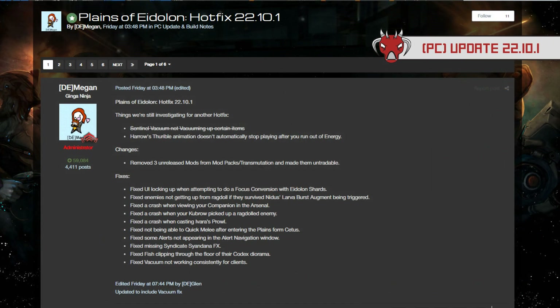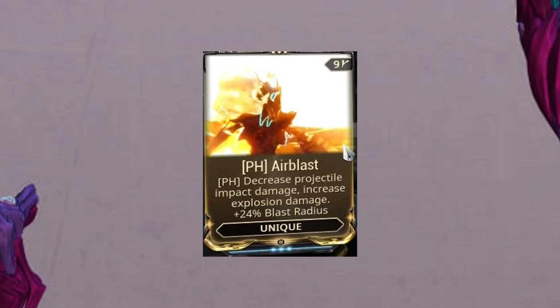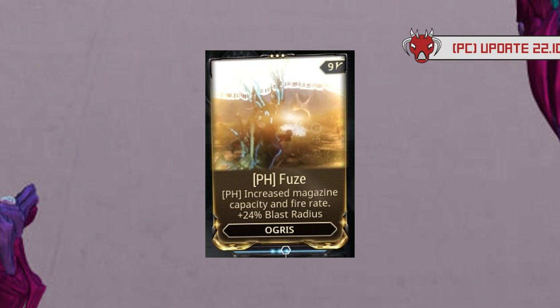After that there was Hotfix 22.10.1, which just fixed vacuum because it was broken for a couple of hours, as well as removed 3 unreleased mods from the mod transmutation system. These mods consisted of Airblast, which decreased projectile impact damage and increased explosion damage; Moab, which decreased projectile flight speed and increased impact and explosion damage with a plus 24% blast radius; and Fuse, which increased magazine capacity and fire rate with a plus 24% blast radius — with Fuse being specifically for the Ogres.